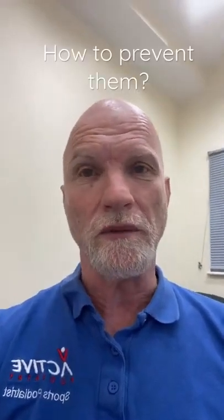So how can you prevent them? Well, prevention is better than cure, so make sure your shoes are not too tight and don't let your toenails get too long. Keep an eye out for any sign of infection, and if you're suffering from any pain or discomfort, give your friendly local podiatrist a call.